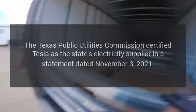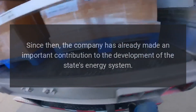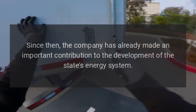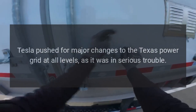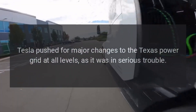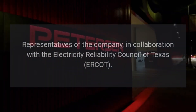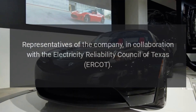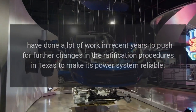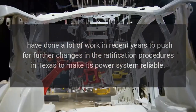The Texas Public Utilities Commission certified Tesla as the state's electricity supplier in a statement dated November 3, 2021. Since then, the company has already made an important contribution to the development of the state's energy system. Tesla pushed for major changes to the Texas power grid at all levels, as it was in serious trouble. Representatives of the company, in collaboration with the Electricity Reliability Council of Texas (ERCOT), have done a lot of work in recent years to push for further changes in ratification procedures in Texas to make its power system reliable.